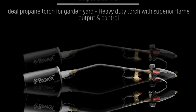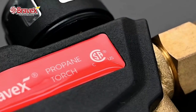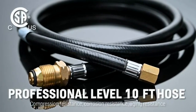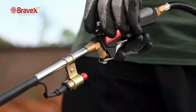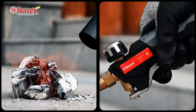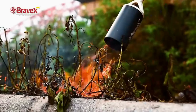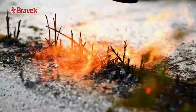Propane torch weed burner: the propane torch weed burner is a powerful tool designed for various outdoor uses such as burning weeds, melting ice and snow, and roofing applications. It features a turbo trigger push button igniter for easy ignition and a high output burner with 800,000 BTUs of heat output. The weed burner comes with a 10-foot hose that provides flexibility and ease of use, and it is CSA certified, ensuring it meets strict safety standards. It can be used with propane tanks ranging from 5 to 100 pounds, making it a versatile tool for various applications.